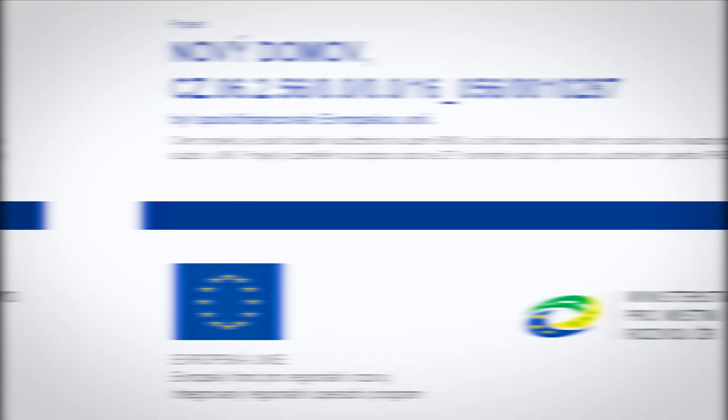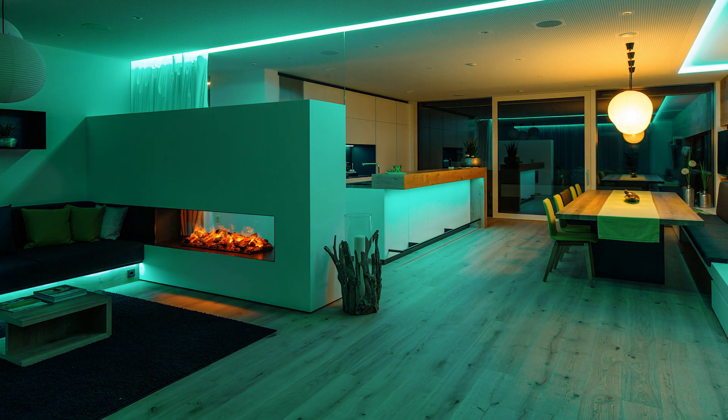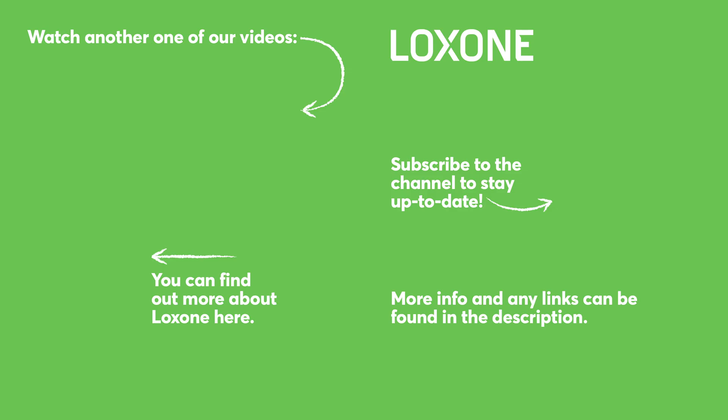That's the new home project. You can support it through a public collection — find more information using the QR code or the link in the video description. If you liked the video, give us a thumbs up and subscribe to our YouTube channel. See you in the next one.